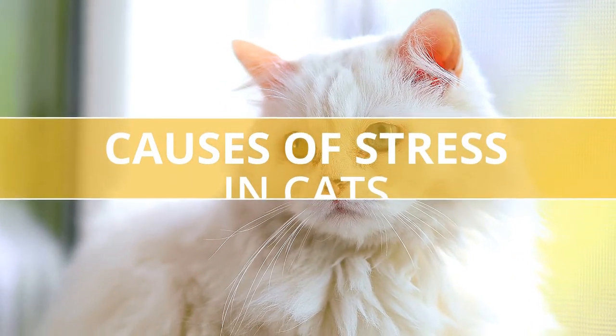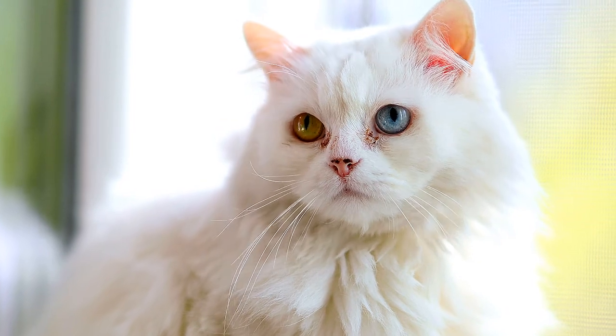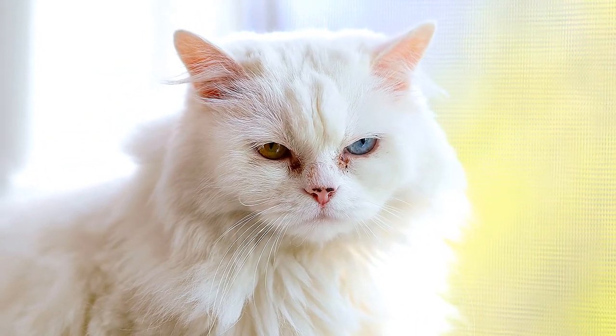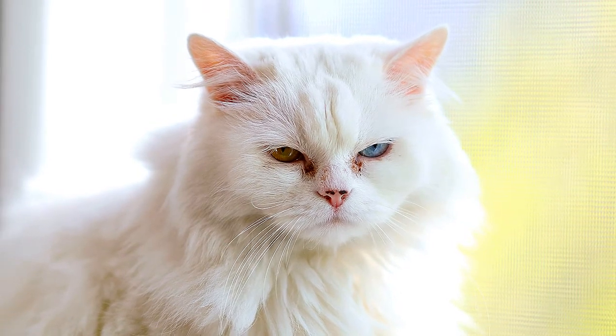Causes of stress in cats. Just like people, every cat may react differently to a specific event, item, or person, but there are common situations that are more likely to cause stress in your cat.